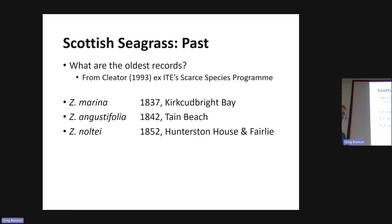Past, present and future — where better to start than the past. What are the oldest records of seagrass in Scotland? Glitter usefully compiled a gazetteer from the ITE Scarce Species Programme records. Zostera marina: 1837 in Kirkcudbright, Dumfries and Galloway. Zostera angustifolia: 1842, Tane Beach on the islands on the east coast, although taxonomy wasn't very clear until later in the 19th century. Zostera noltei, dwarf eelgrass: 1852, Hunterston near the power station, and Fairlie, both in Ayrshire on the west coast.